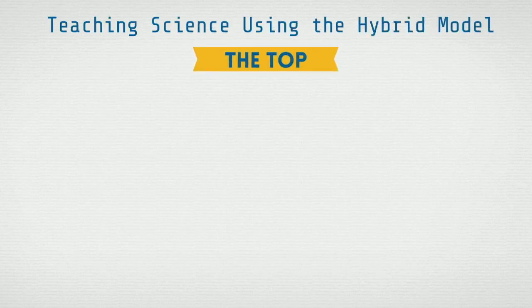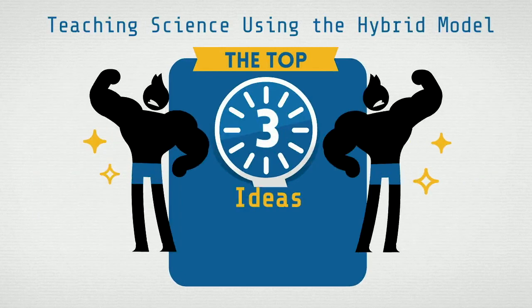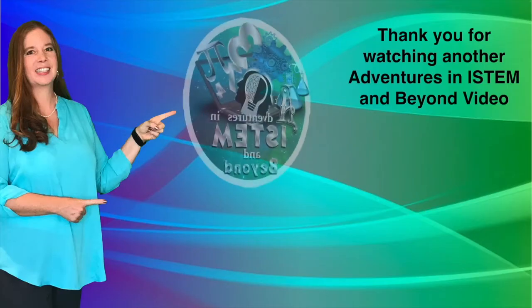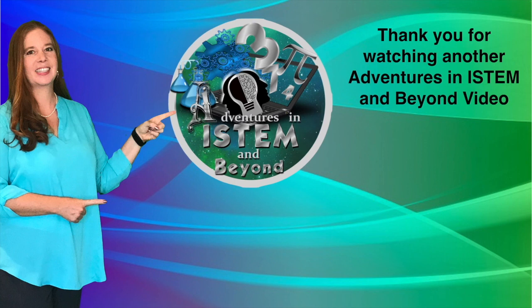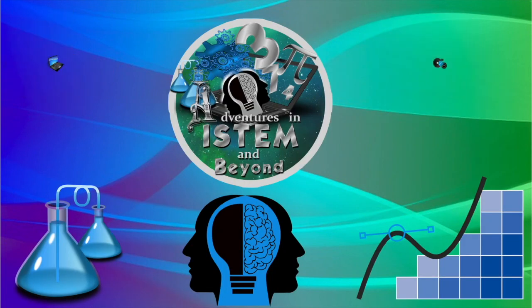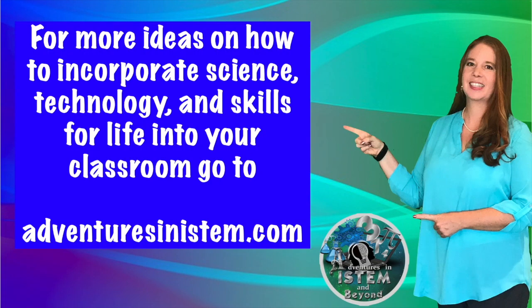Teaching science using the hybrid model — the top three ideas that will help you maximize your time in different learning environments. Thank you for watching another Adventures in iSTEM and Beyond video. Don't forget to subscribe and turn on notifications for more videos. For more ideas on how to incorporate science, technology, and skills for life into your classroom, go to adventuresinistem.com.